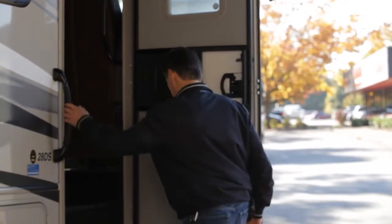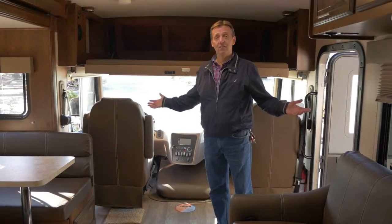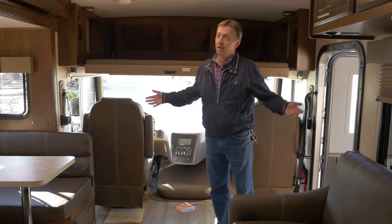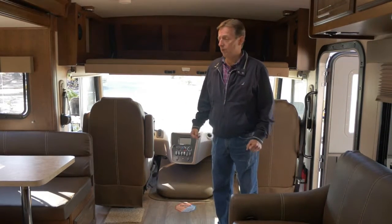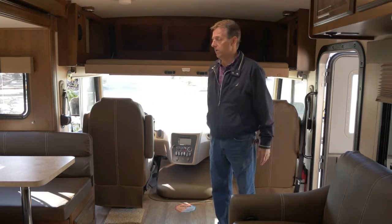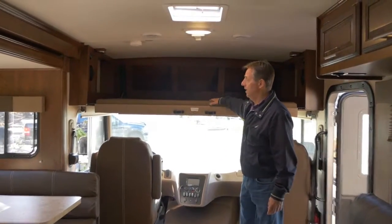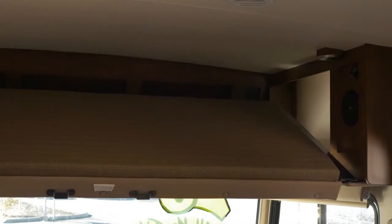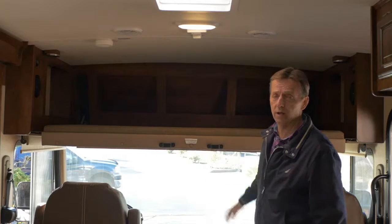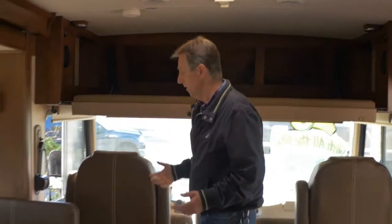Let's go inside and take a look. Here we are inside the 28-foot FR3 — this is a great floor plan for a family, or a couple who want to have friends visiting. First, I wanted to show you this bunk that I've already brought down electronically — you push a button and it comes down from the ceiling. It's a two-adult bunk that holds about 600 pounds, so two adults can sleep comfortably.